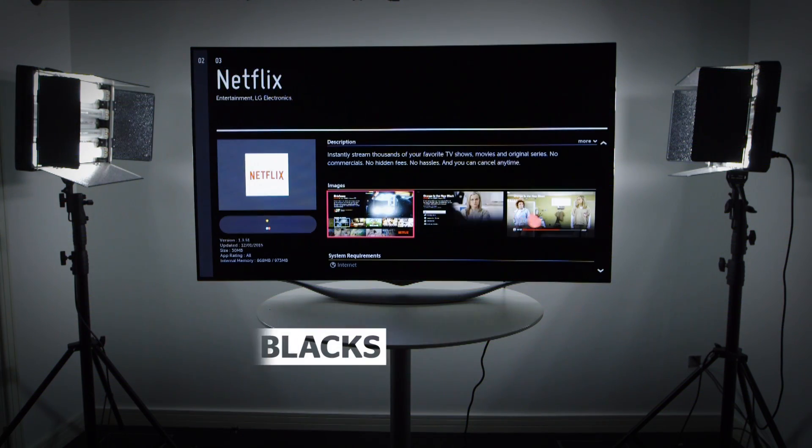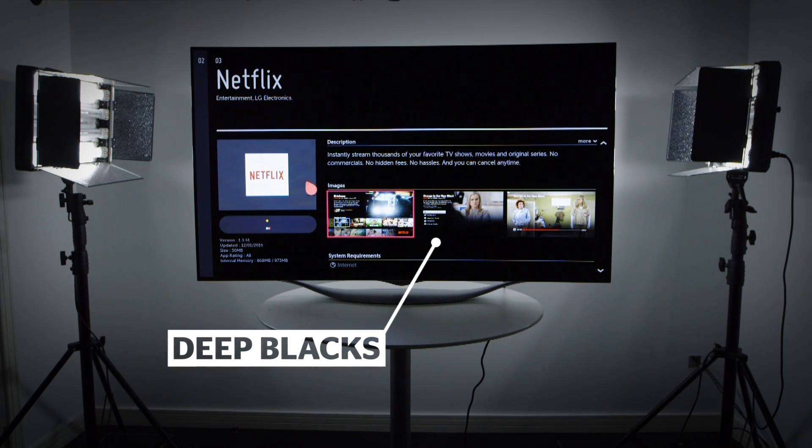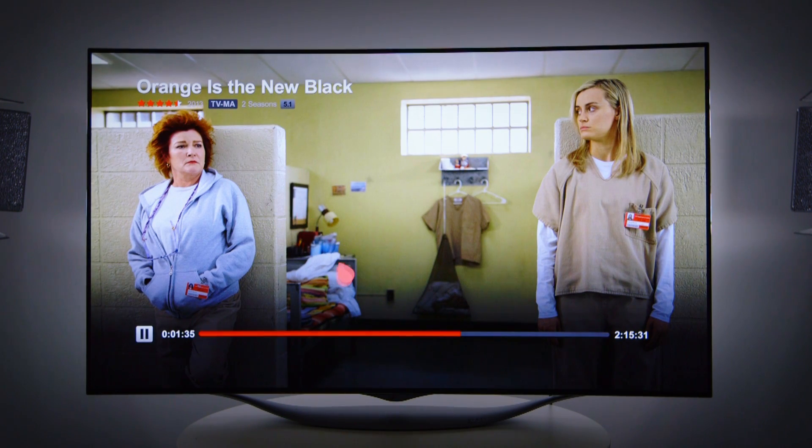OLEDs are known for deep blacks. This gives the picture a more defined contrast and sense of depth, backed up by natural and vibrant colours.